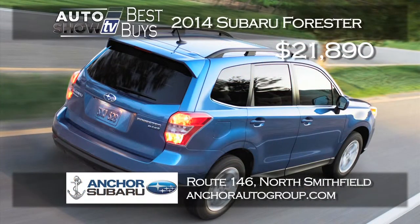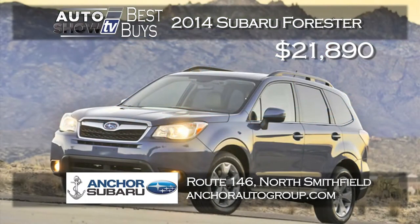A lot of folks considering Subaru will see what we saw in looking for great deals. A brand new 2014 Subaru Forester for under $22,000. We found it at Anchor Subaru in North Smithfield. The Forester at Anchor starts at $21,890 and that's right now.